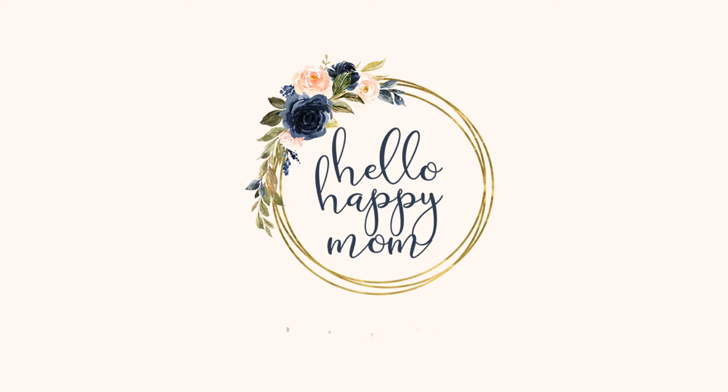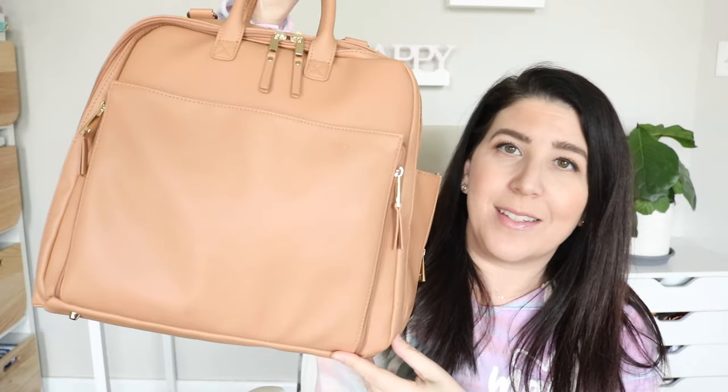Today we're talking all about the brand new diaper bag from Ayla & Co. Hey guys, welcome back to my channel. My name's Nicole and on this channel we talk about everything from bag reviews, product reviews, and so much more. So if you're new here, definitely consider subscribing. Today I am so excited to talk to you about this diaper bag because the features are unbelievable. The function of it is incredible — it is unlike any diaper bag I have ever seen, and that really says a lot because I share so many bags on this channel.